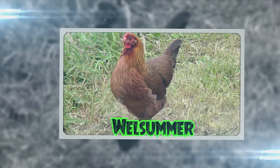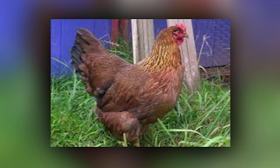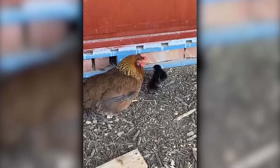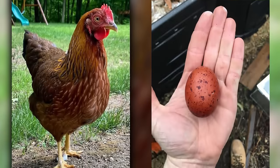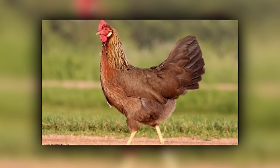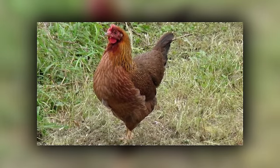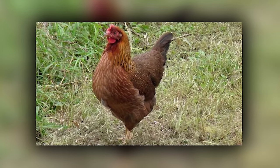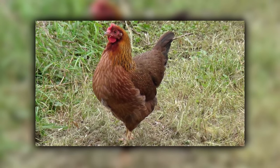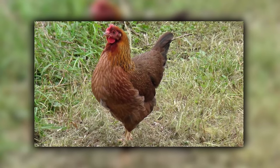Welsummers are the rustic charmers of the coop, originating from the Netherlands. They're like the friendly farmer next door, known for their large dark brown eggs that look like they've been hand painted. With their red partridge pattern, they could easily be the poster birds for a countryside postcard. If chickens had a baking show, Welsummers would be the ones winning hearts with their home-style eggs. Their friendly and docile nature makes them a beloved addition to any flock.